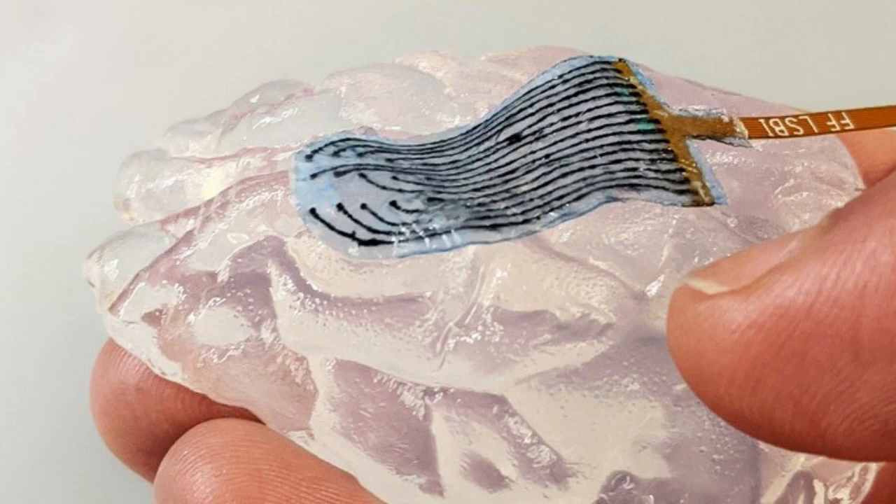Electrodes may detach under movement, or require greater current to affect their intended target, because their shape does not fit precisely to the host site.